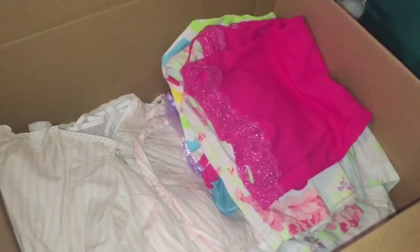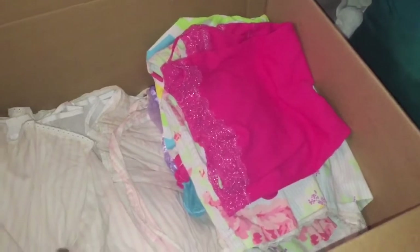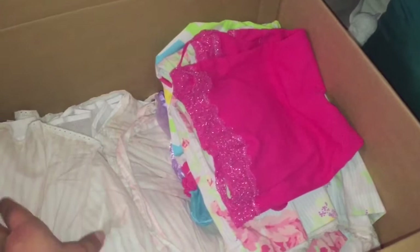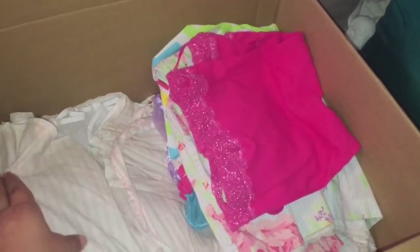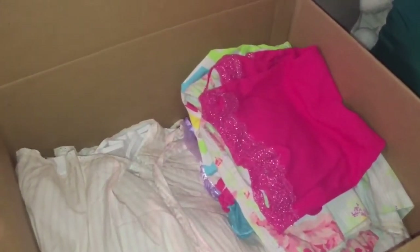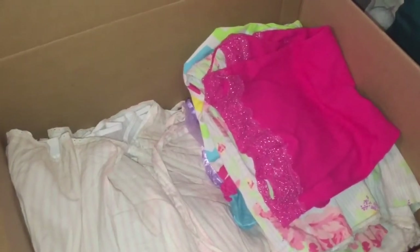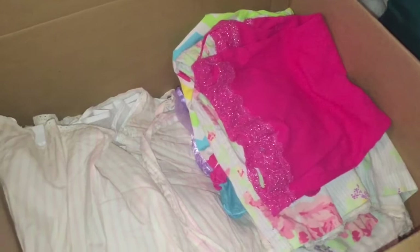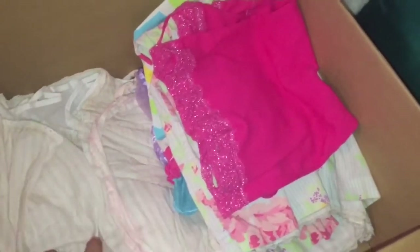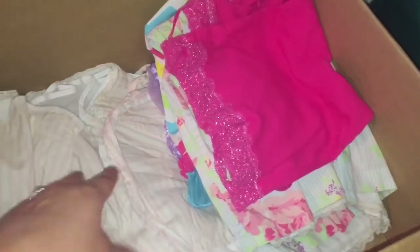I tend to hold on to a lot of clothes mainly because of my daughters. I have a seven-year-old and a two-year-old, so I'm always holding on to my oldest daughter's clothes thinking it will fit my little one in the future. But obviously that is not a good plan for every item, because you're always going to be stuck with so much clothes. So I went through a lot of her clothes that I don't need to keep.